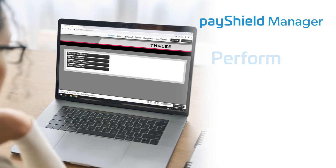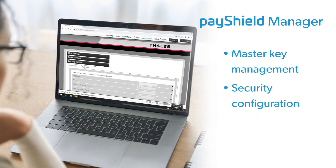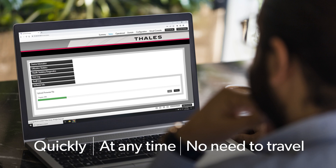When installing, configuring, and using your HSM environment, critical tasks such as master key management, security configuration, and software or license updates can be performed quickly, at any time, and without the need for any traveling to data centers.